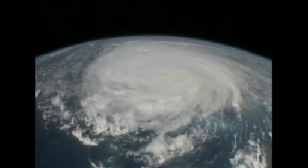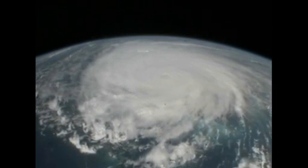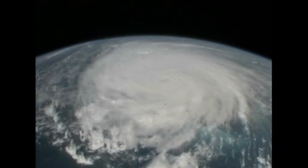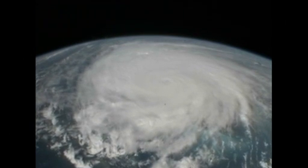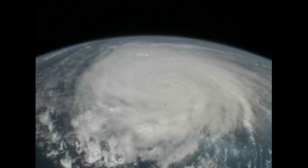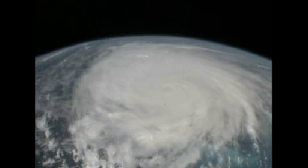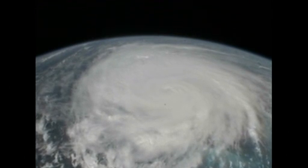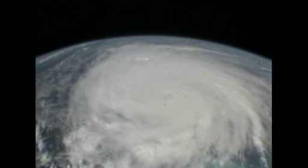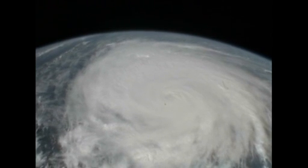We're going to be real close to the middle of the storm — it looks like it's going to be just off our right side, starboard side for the Navy folks in the crowd. You can see how the storm is going over the islands out here. It's just the beautiful turquoise blue waters of the Caribbean with this storm just blanketing it.